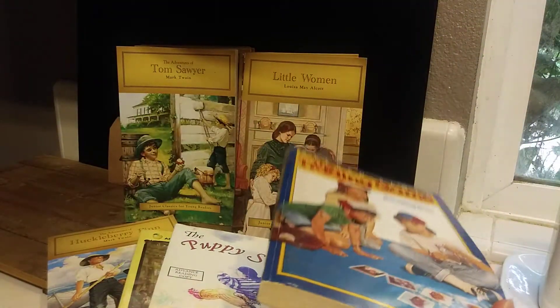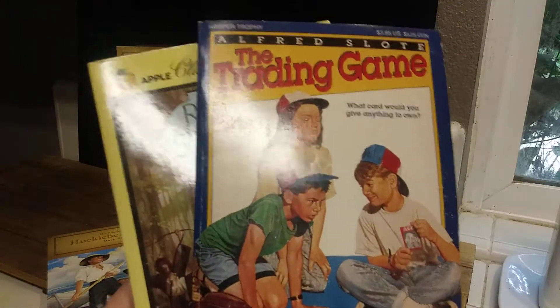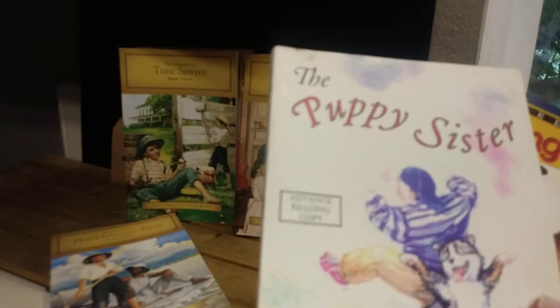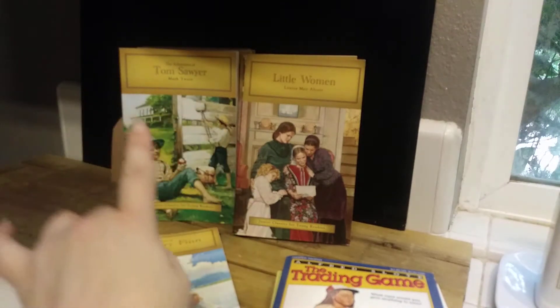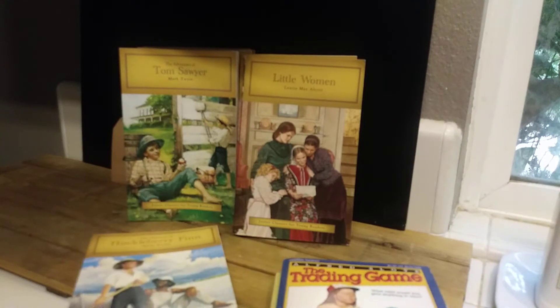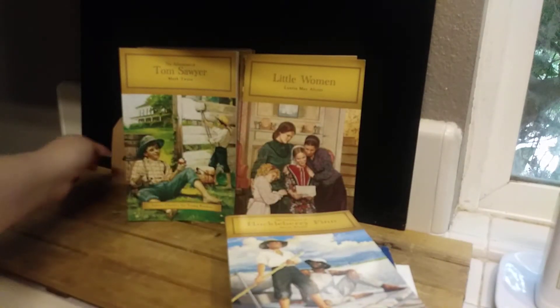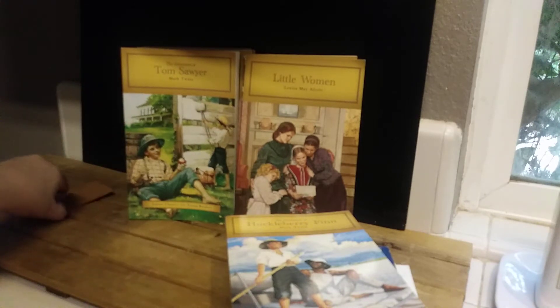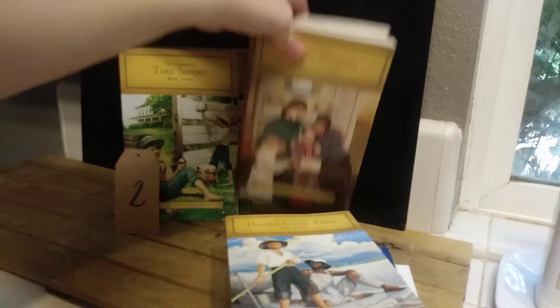Two of the books look new, and one has been read — there's a little crease. But you're getting these three books plus one Huck Finn, four Tom Sawyer, and three Little Women. This lot, which is lot number two, is going to be $6.